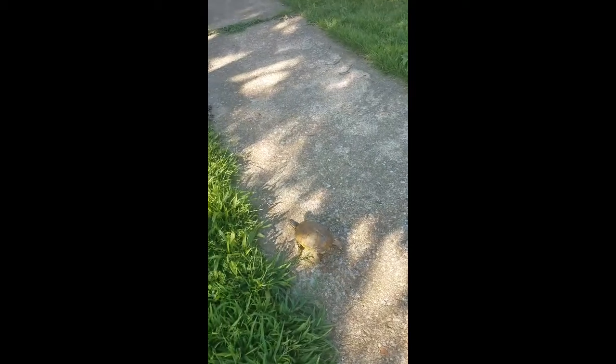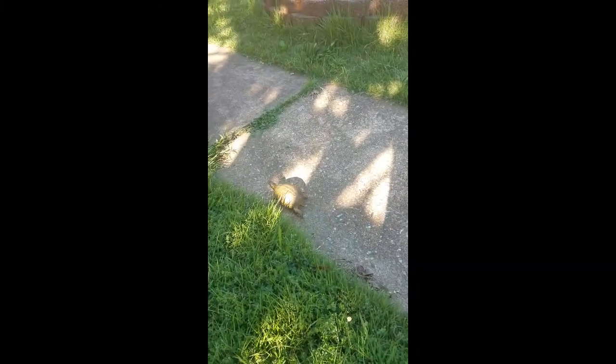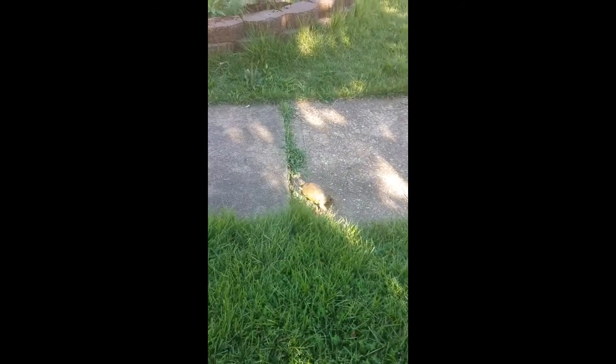Getting some important outside time with Mr. Turtleson. He has proper UVB and UVA lighting and good temperatures in his indoor enclosure, but nothing beats real sunlight.